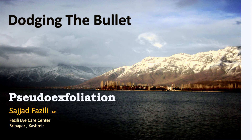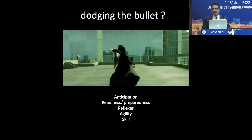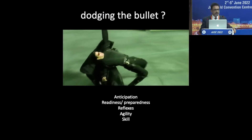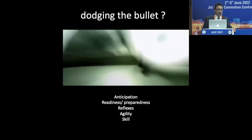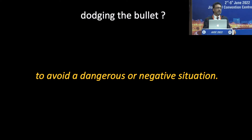Welcome everybody to this afternoon session. I hope you are not feeling sleepy. We are talking about dodging the bullet and pseudo-exfoliation. Do we have the anticipation, the readiness, the preparedness, and the reflexes, agility, and skill to dodge a bullet? No, we don't. It's basically a phrase to narrowly avoid something undesirable, disastrous, dangerous, or otherwise harmful — in other words, to avoid a dangerous or negative situation.